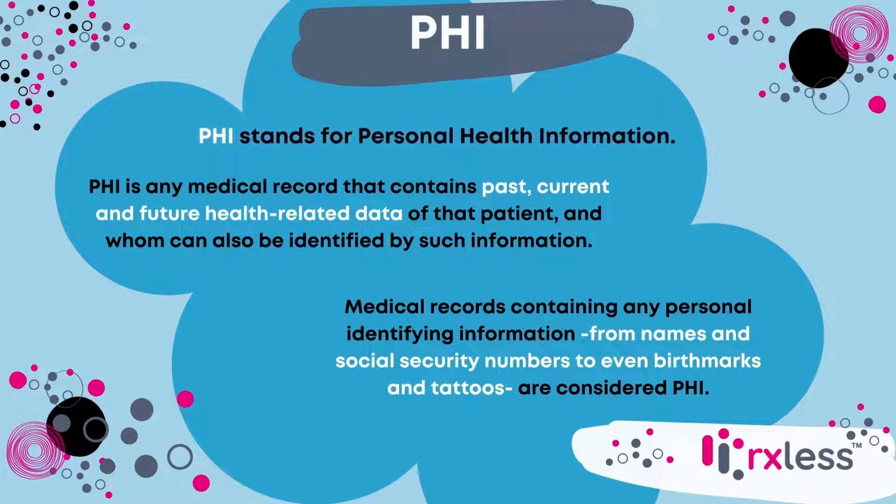PHI is any medical record that contains past, current, and future health-related data of that patient and whom can also be identified by such information. Medical records containing any personal identifying information, from names and social security numbers to even birthmarks and tattoos, are considered PHI.